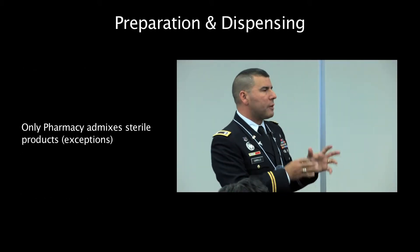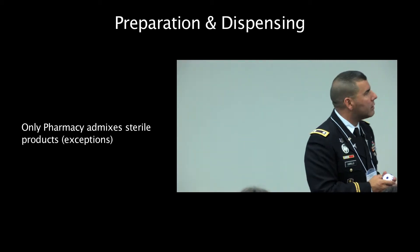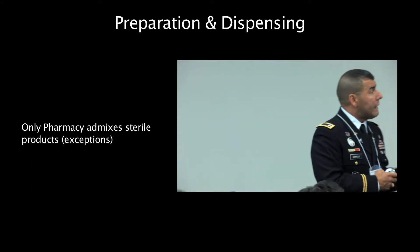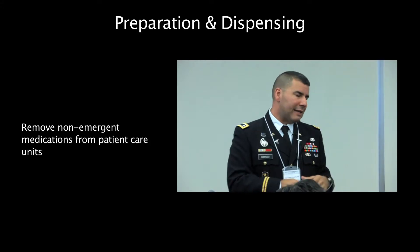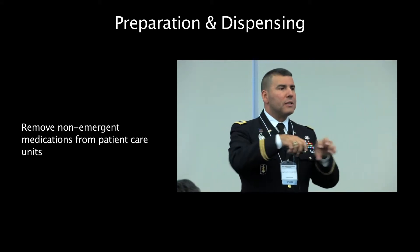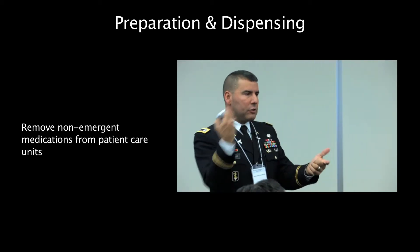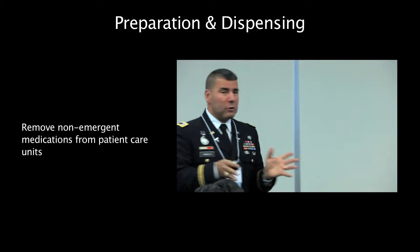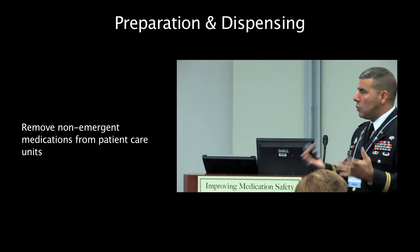Joint Commission requires that all medications are prepared by pharmacy, but there are a few exceptions: medications that have poor stability are typically prepared on the floor, and there may be urgent situations where medication needs to be prepared on the floor. One recommendation is to go through the cabinets and look at medications that need to be prepared — like Ancef. Remove those non-urgent medications that need preparation and provide them in a ready-to-administer, ready-to-use form to help the nursing staff.